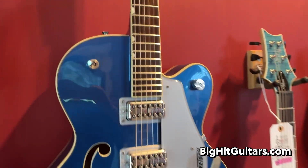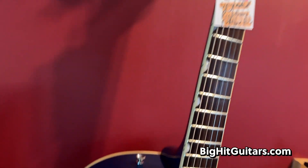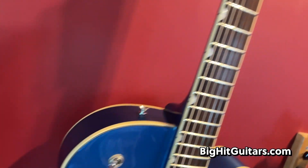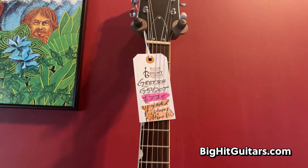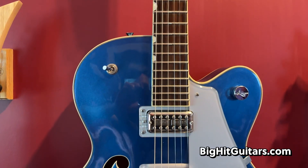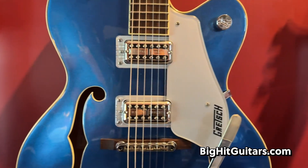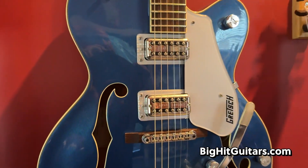Gretsch. This is a used guitar, but it's like new. This is a Gretsch 5420T. It is the thicker body, kind of a jazz box type guitar that has the upgraded Righteous Filtertron pickups, which are a huge upgrade. If you know anything about Gretsch guitars, they are a huge upgrade.